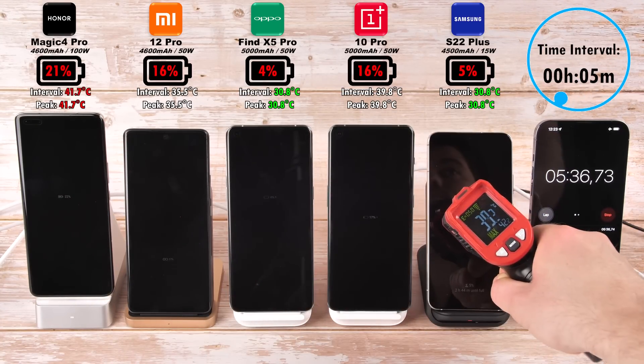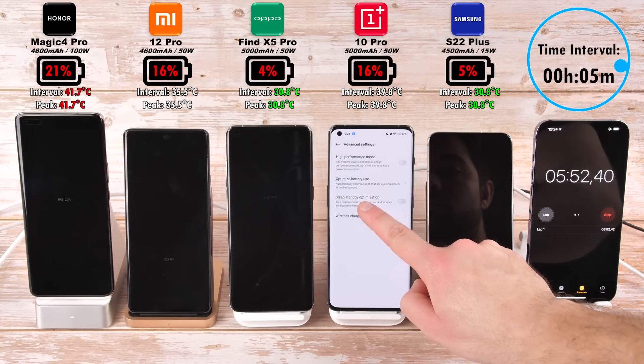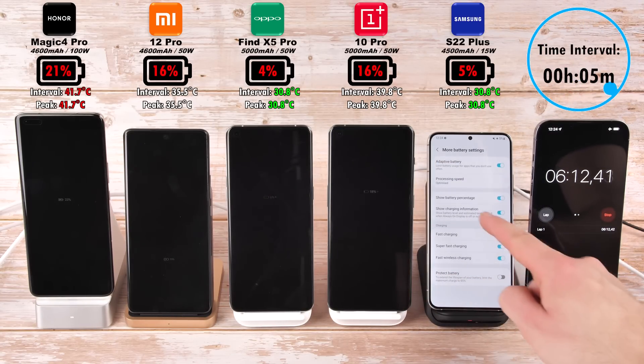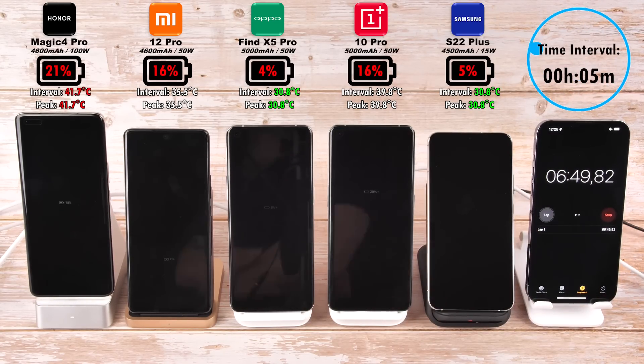The percentages are as follows: the Magic 4 Pro at 21%, which is ridiculous in just 5 minutes; 16% on the Xiaomi; 4% on the Oppo; 16% on the OnePlus; and 5% on the S22 Plus, which is actually beating the Oppo. You've got to bear in mind that the Oppo has a new battery health engine, so that may be why it took a while to get off 1%.